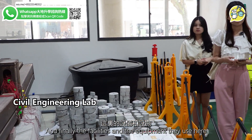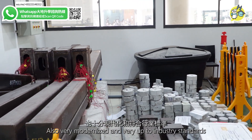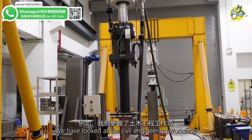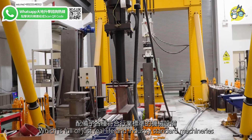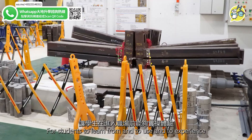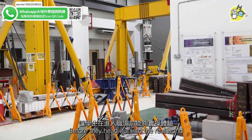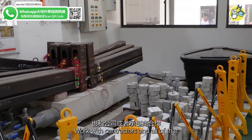The facilities and equipment here are also very modernized and up to industry standards. We looked at the civil engineering workshop, which is full of real-life, industry-standard machinery for students to learn from, use, and experience before they head out into the real world to work with companies and contractors.